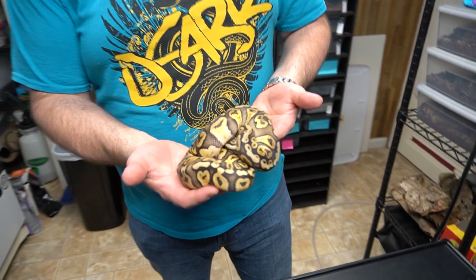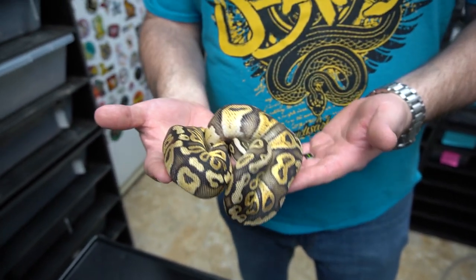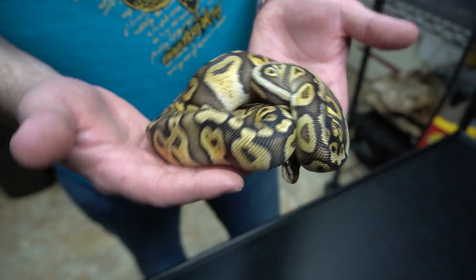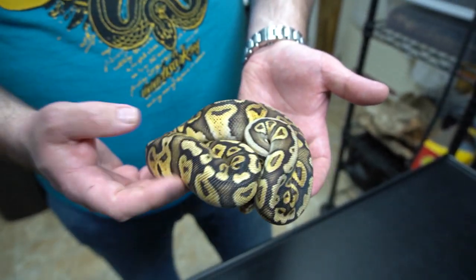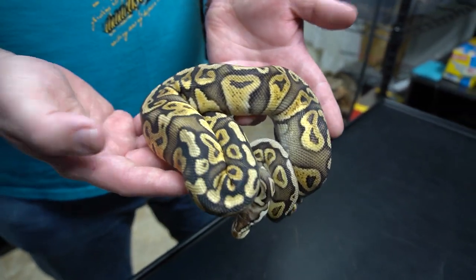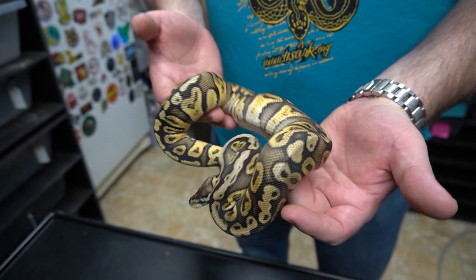The last one I'm going to show you is this female here. This is a pastel GHI 100% het clown. GHI clowns are pretty hot, definitely building blocks for a beautiful future. The pastel GHI in this looks awesome. The het clown influence really cleans things up. You can see the GHI influence in the edges, but also this crazy hooking with dark outlines. The pastel really brightens up in between the pattern. She's very well started - I bet she's 300 grams, maybe a little bit more.